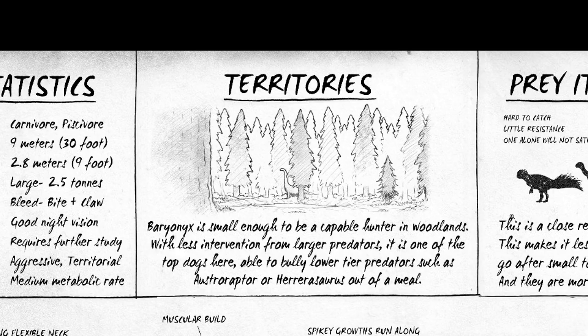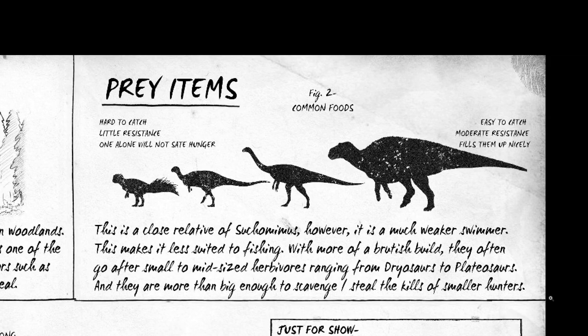It's not going to be living off minnows and guppies — it'll be eating a large quantity, but not a large quantity of small fish. Looking at the prey items: the Tarko, Dryo, and Galley are all hard to catch with little resistance, and none of them alone will sate hunger — you'd need multiples. Moving up the scale to easier prey that fills you up more nicely. But if you happen to take down a Mayasaurus as a Baryonyx, you are doing very well — though quite often you'll find a dead Maia rather than having to hunt one, because they can definitely defend themselves.